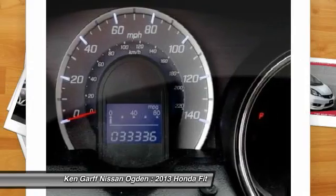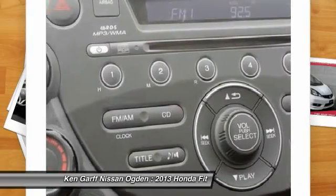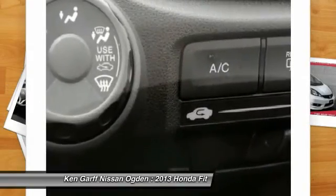Power windows, security system, CD player, rear window defroster, and electronic stability control.